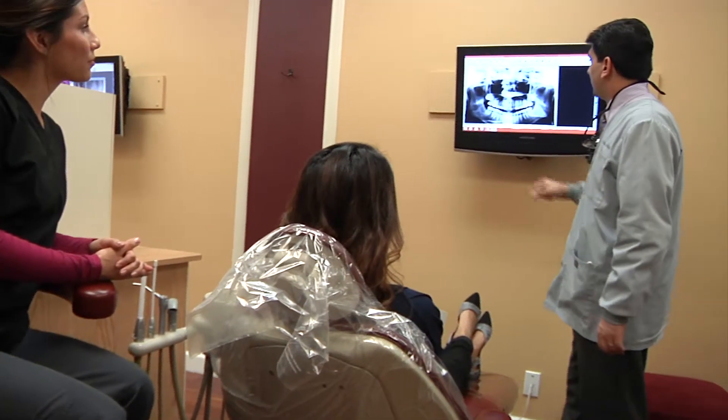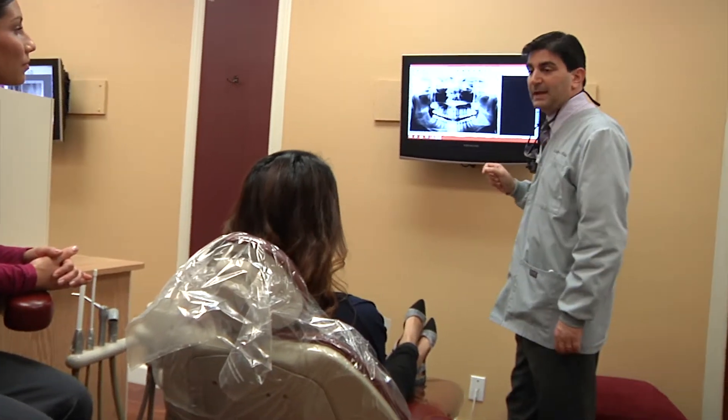I'd absolutely recommend him. He's sort of a one-stop shop — he does fillings, he does crowns, he does braces, he does veneers. He's got the technology and the skill to do it all.